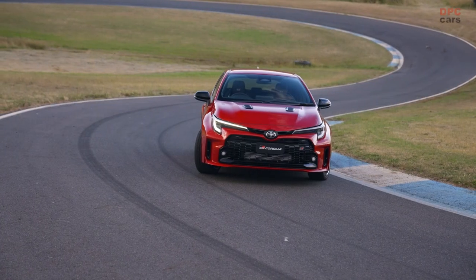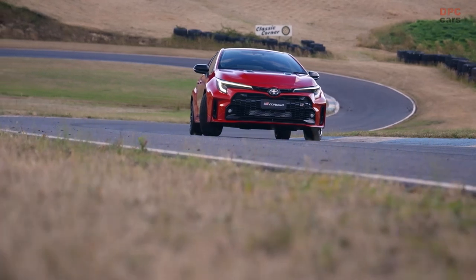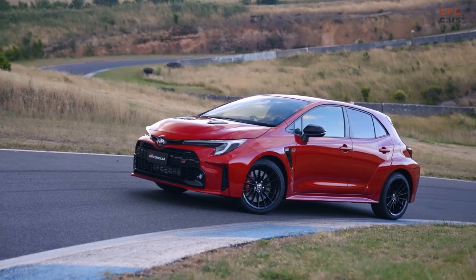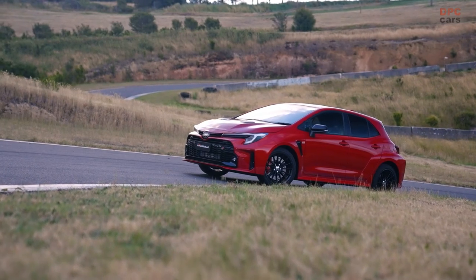Joining the illustrious ranks of the GR86, GR Supra, and GR Yaris, the GR Corolla comes in a highly specified GTS grade, competitively priced from $62,300 plus on-road costs.